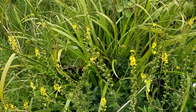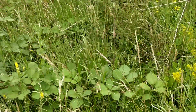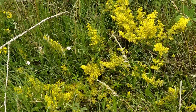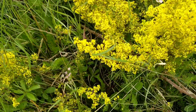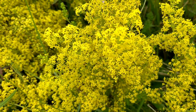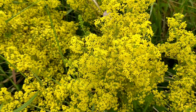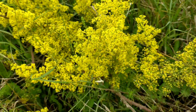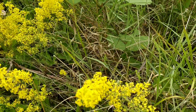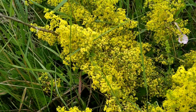In the same habitat you'll get ladies bedstraw, whose flowers don't really look the same — they're a lot smaller and in much denser clusters — but they are a very similar shade of yellow. It's not a problem if you get these confused, because ladies bedstraw is edible as well.